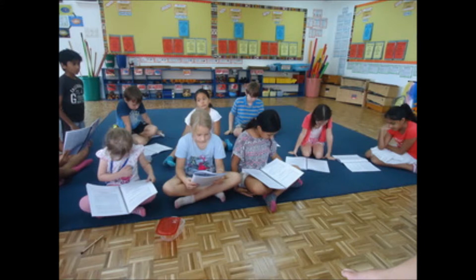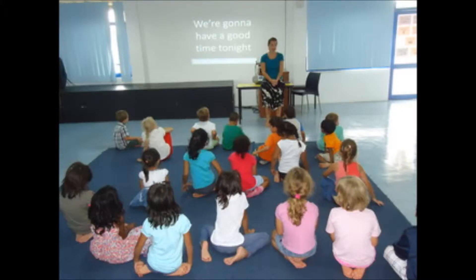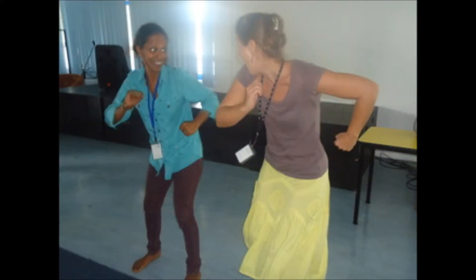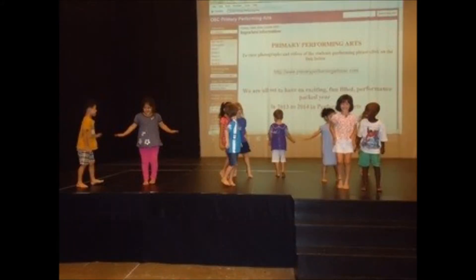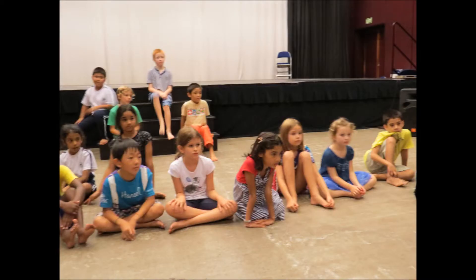We read through the grade sections of the script and run through the spoken lines and songs. We go through the stage directions and come up with dance moves, then we run through our performance pieces and reflect on them and develop them accordingly. We memorise our songs, lines, dance moves and stage directions, and then buddy up with other grades to reflect on each other's performance pieces.